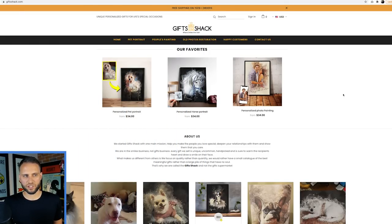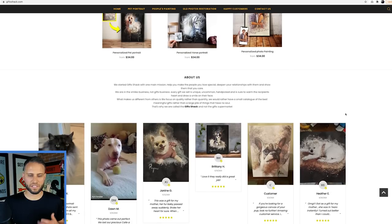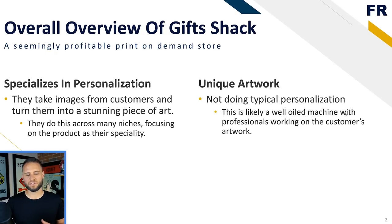Here is the store - it is called giftshack.com. They specialize in personalized products, have great product images, and some good social proof on the bottom of the store. They're taking images from customers and turning them into stunning pieces of art across many different niches. They're doing something that is not typically seen within the niches they are targeting, and that is something I talk about all the time - don't sell shirts, don't sell mugs, do something more unique for your niche. This store is doing a great job at that.